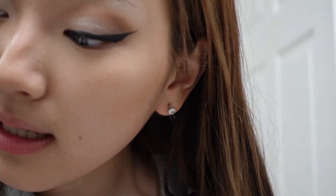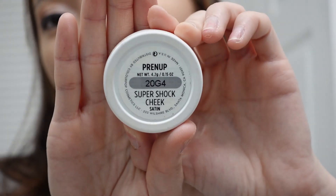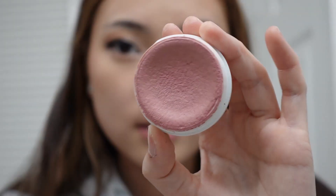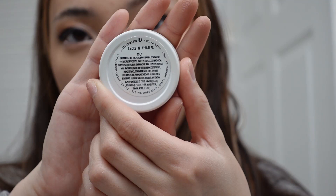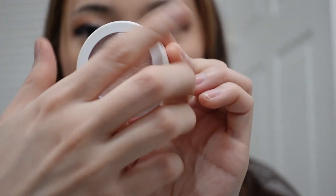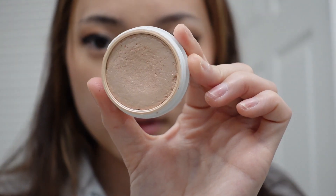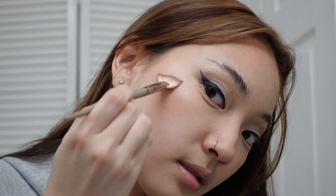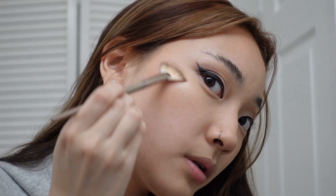Then I go in with this ColourPop Super Shock Cheek blush in Prenup. The consistency is interesting — it's not a powder, I think it's a cream or something. Then I go in with ColourPop highlight, which also has a creamy consistency. I usually put it on my brow bone and then connect it to my cheekbone.